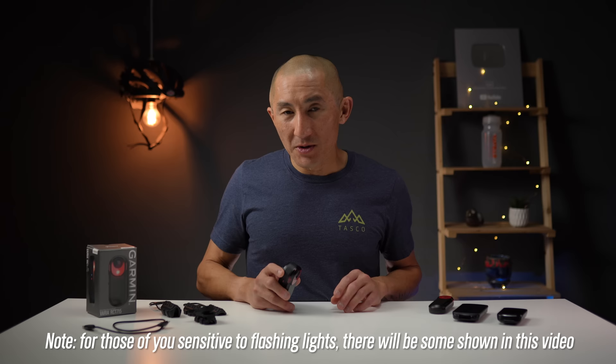I'm Des with Desfit, and this is the brand new Varia RCT715 from Garmin, which combines all the Varia radar, light, and goodness of the RTL515 with a brand new camera that's housed right inside.